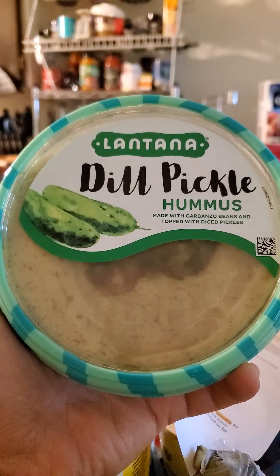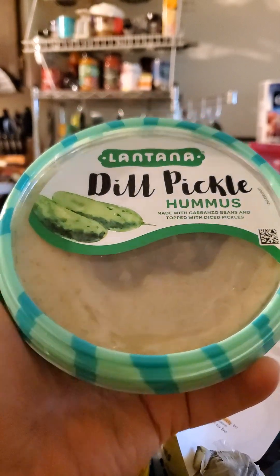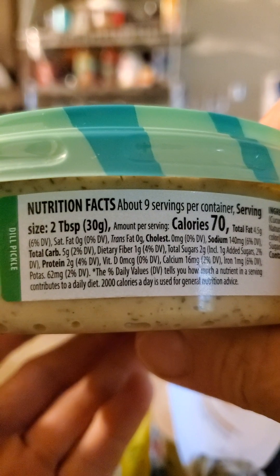This review is of Lantana Dill Pickle Hummus, made with garbanzo beans and topped with diced pickles. There's nothing special at all about this brand, apparently.